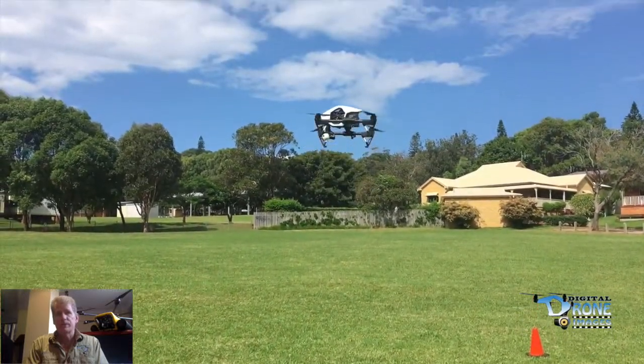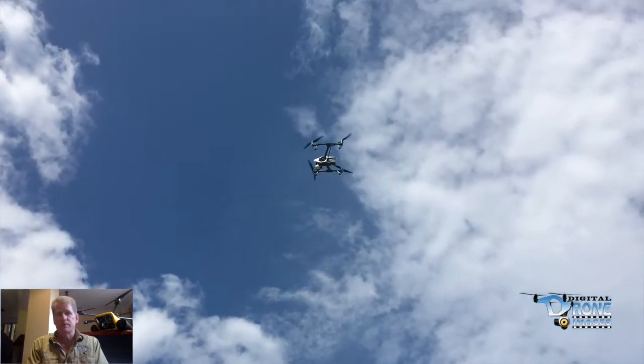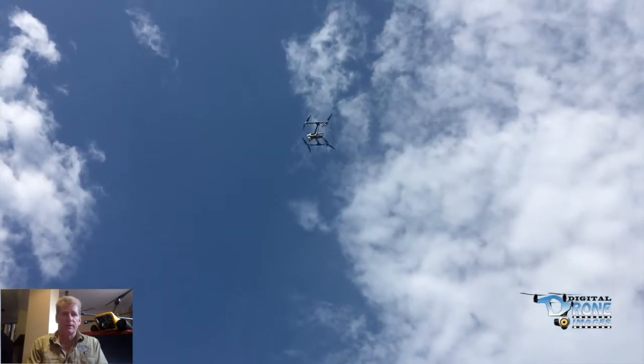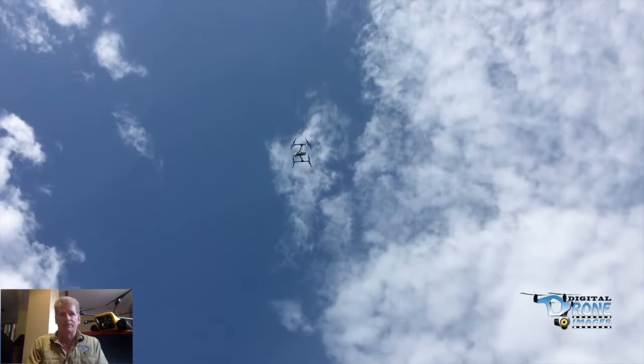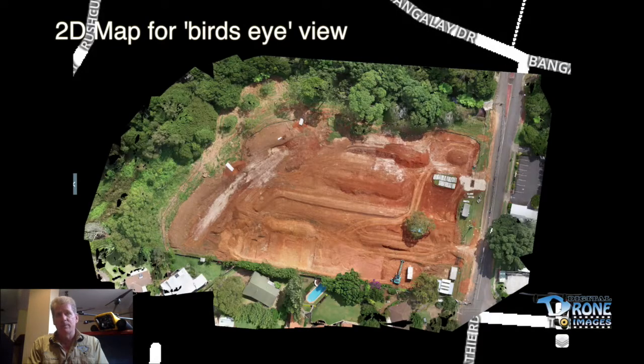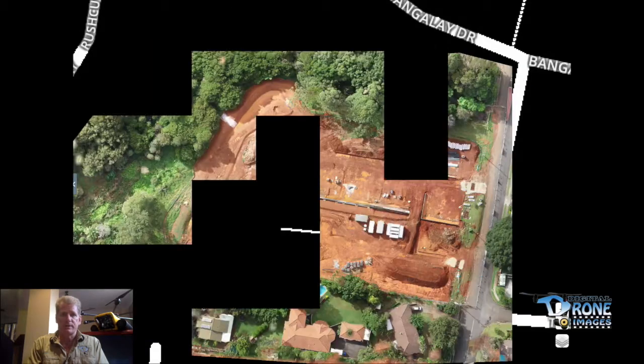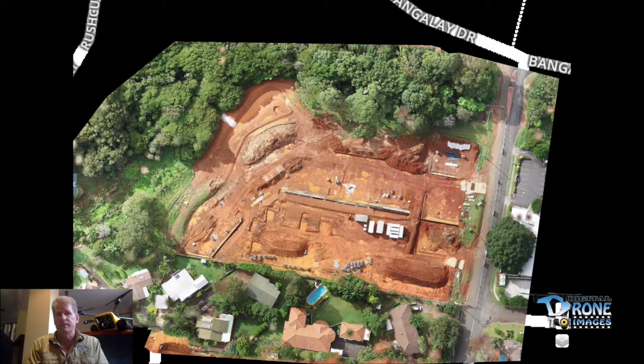Once the drone is actually in the air, we fly a grid pattern over the top of the property and we come up with a series of images that we stitch together to form our aerial mapping. From these images we can get a two-dimensional map for a bird's-eye view. You can see here this is the same site taken on four different occasions, so you can actually see how the project itself has been developing over that period of time.